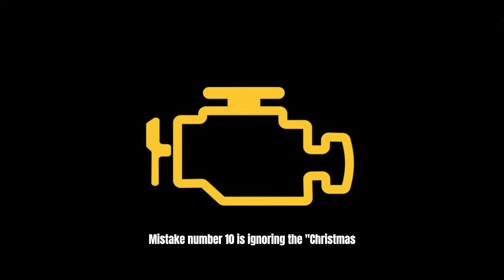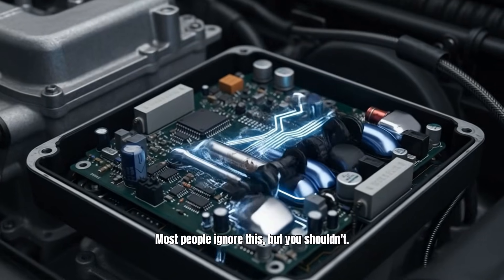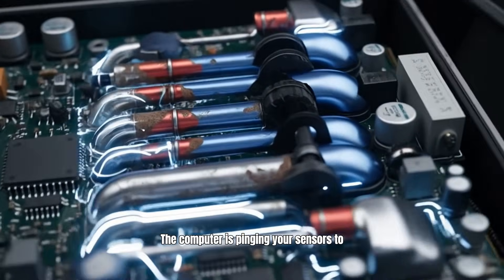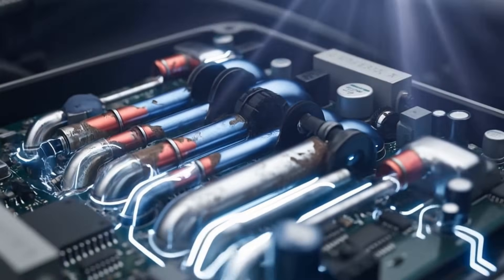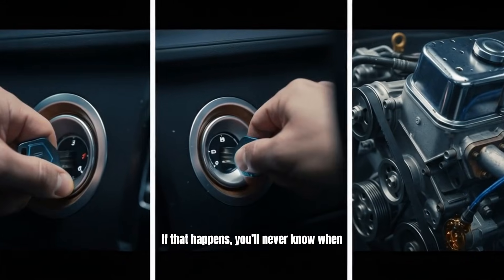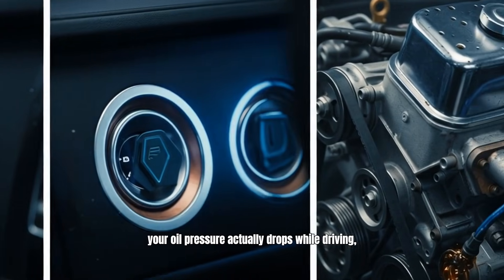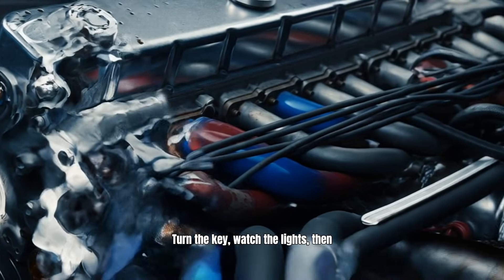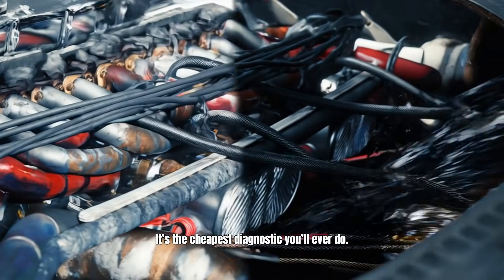Mistake number 10 is ignoring the Christmas tree. When you turn your ignition to the on position, your dashboard lights up like a holiday display. Most people ignore this, but you shouldn't. This is the ECU system check — the computer is pinging your sensors to make sure the bulbs work and the circuits are active. You need to verify that the oil pressure light and battery light actually turn on. If that oil light doesn't illuminate during the check, you might have a burnt-out bulb. If that happens, you'll never know when your oil pressure actually drops while driving, leading to a seized engine. Take one second, turn the key, watch the lights, then crank. It's the cheapest diagnostic you'll ever do.